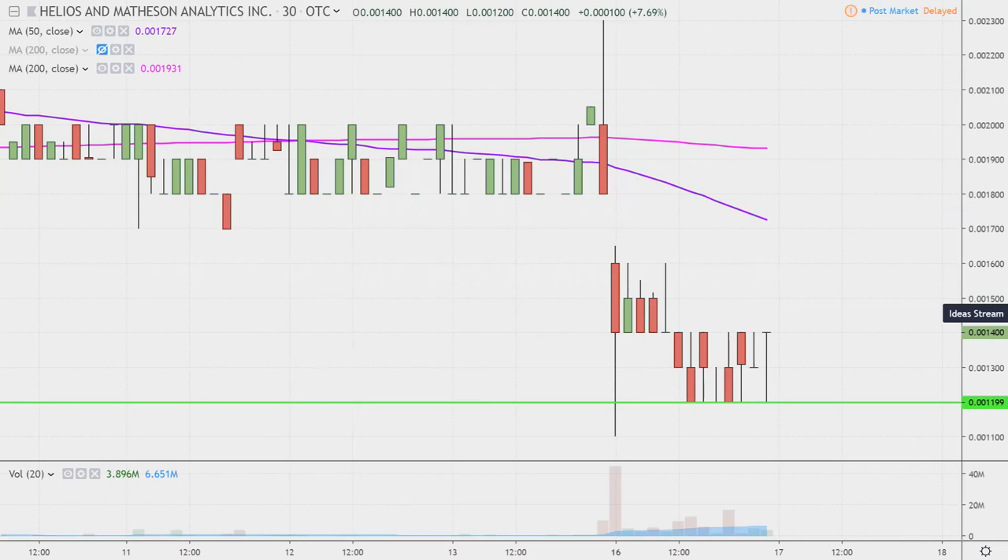Maybe this one will continue to bleed, which is why again that 0.0012 mark is important. But the week is young — still four days left. So let's see what happens with it.